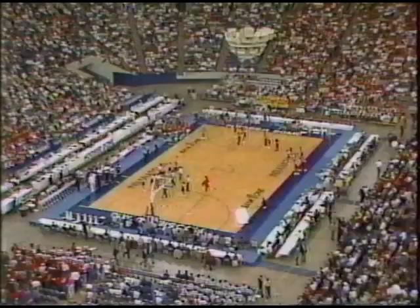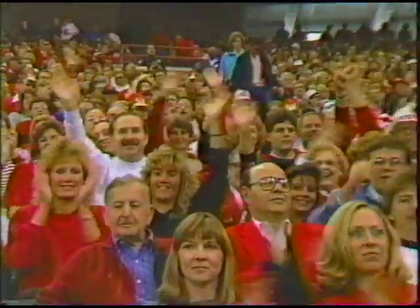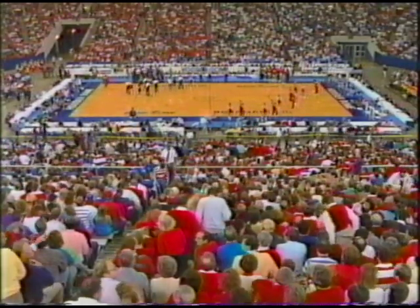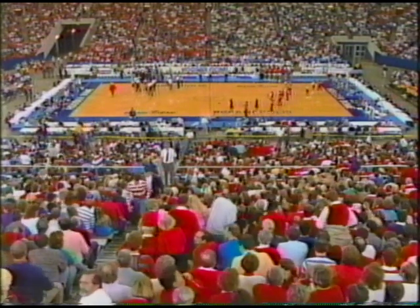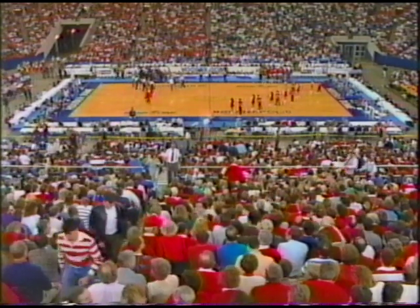The Big Four Classic is brought to you by... The latest word is over 45,000 will be on hand here for this Big Four Classic. And now for the introduction of the starting lineups, the PA announcer Chuck Schramm. In Indianapolis and the 1988 Bank One Big Four Classic, let's meet the starting lineups for this afternoon's first game.